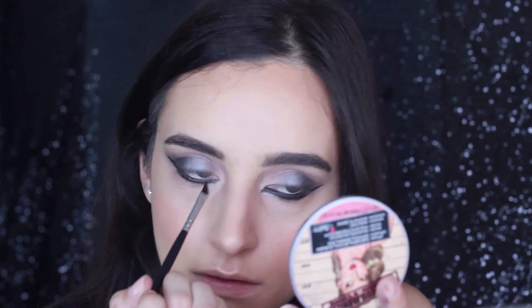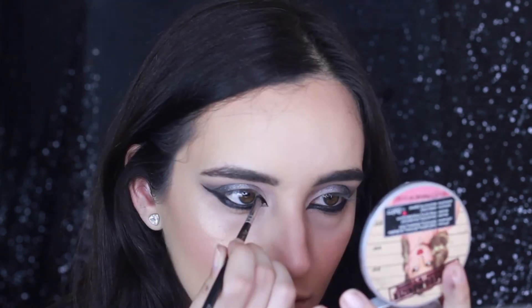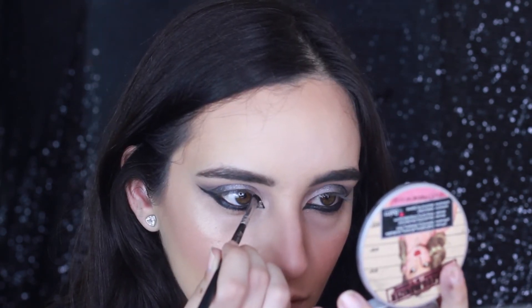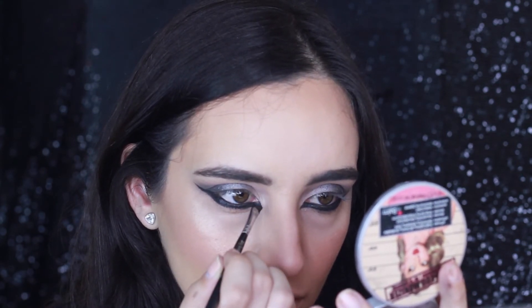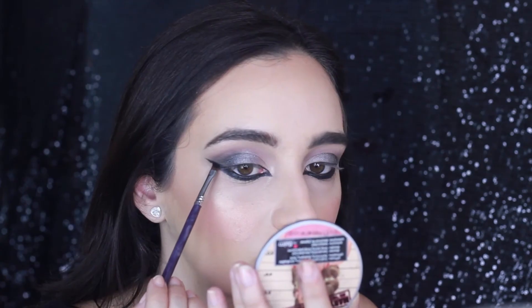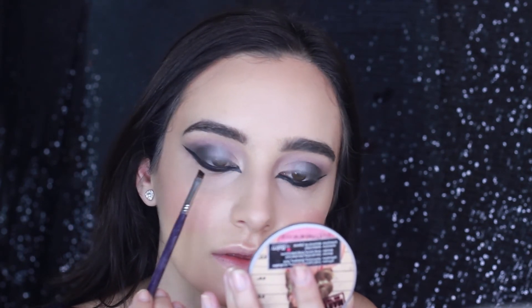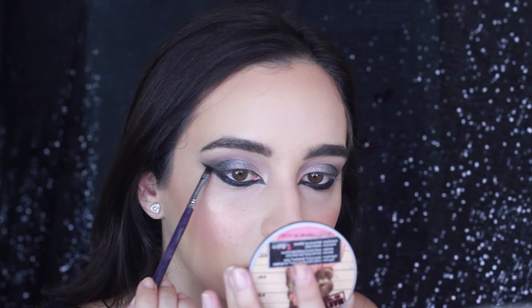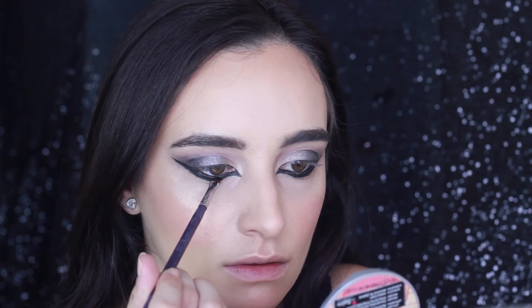So now I'm filling in my waterline because I feel like it just completes the look a lot better. For my inner corners, I'm overemphasising that sharp look just to make it even more dramatic. Then with a clean angled brush by Sigma and the shadow Corrupt from Makeup Geek, I'm just patting on the black eyeshadow to set the liner, because I don't want it moving — particularly on the bottom lash line, the eyeliner will tend to move or smudge.